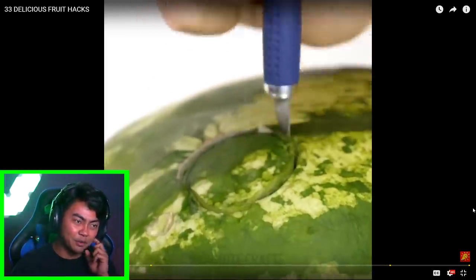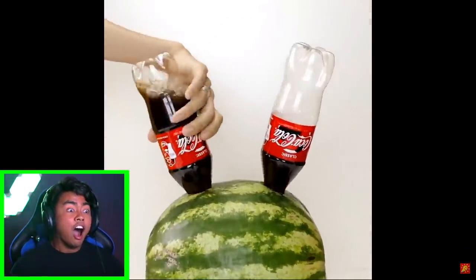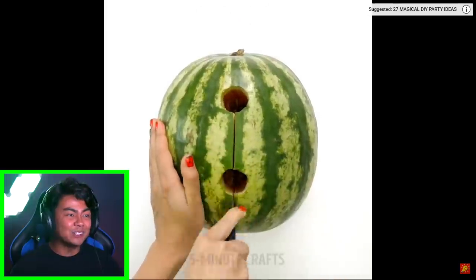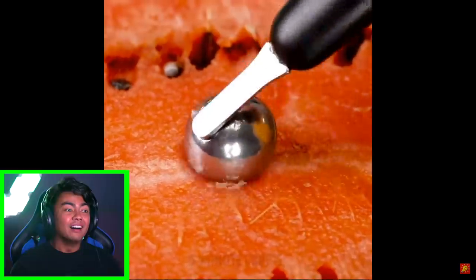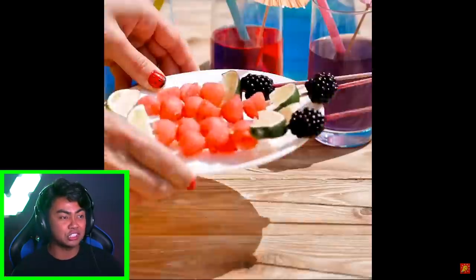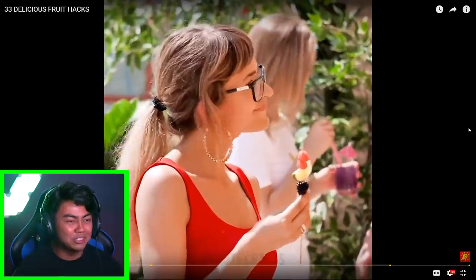Okay, so this is a watermelon hack of course. I love watermelon hacks. No way, I want to do that now — you just pour Coke into a watermelon. What does that even do? So the watermelon is infused with Coke so it has that sugary texture already. Wow, that was so extra.